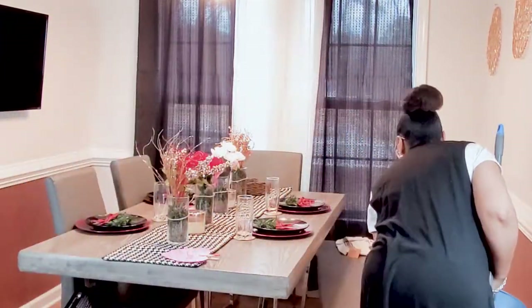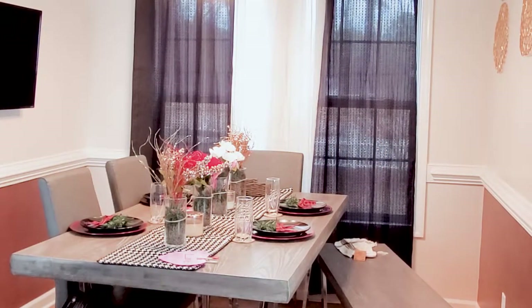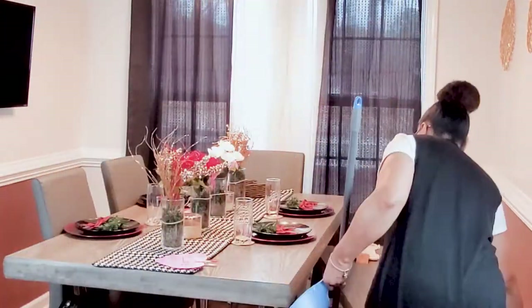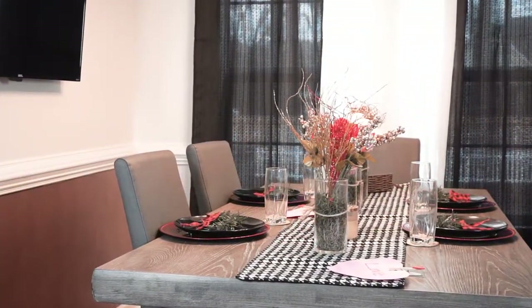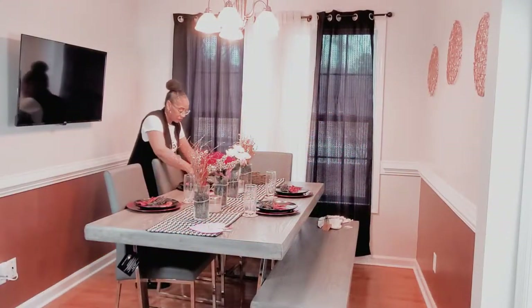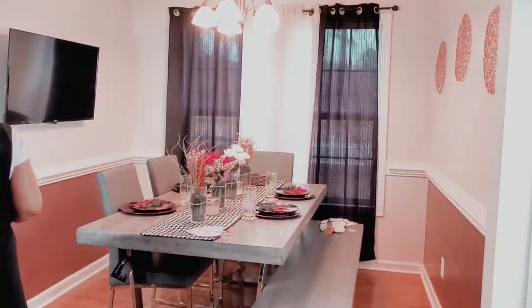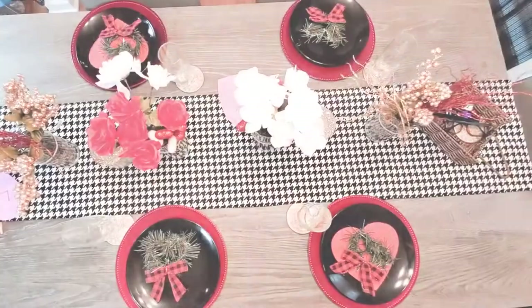I thought I'd add these little red hearts to some of the plates just to give it an extra pop as well. I like how it turned out — it's very simple but it still gives you the love feels. I absolutely love it.